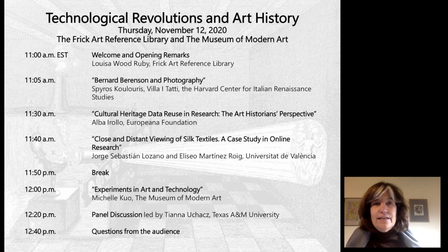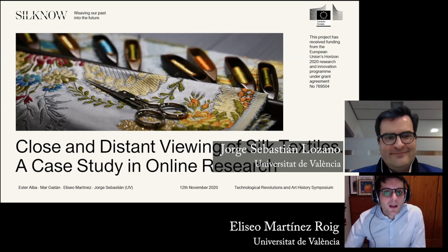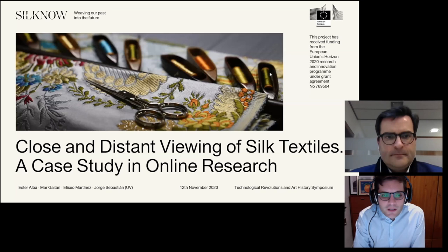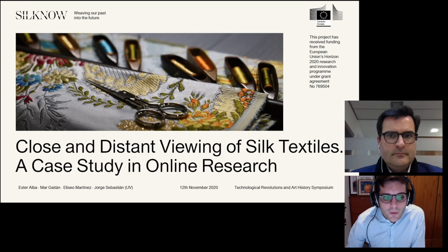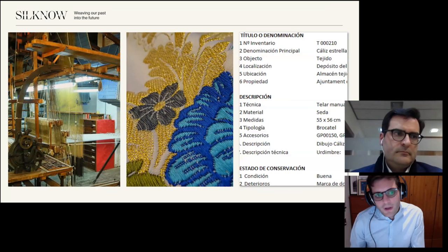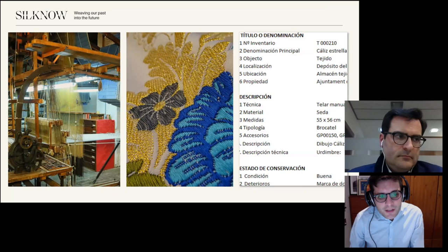Hello. Good morning, everyone. First of all, we want to thank the organization for inviting us to participate in this symposium, and all the audience for your attention. Since the topic for this series is technological revolution, we want to share a concrete vision on how we art historians have developed some answers in our research, thanks to digital tools. Different kinds of scholars have begun by asking how an object has been made or altered — that is, we have always been interested in techniques.